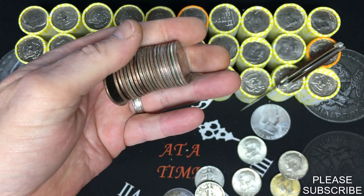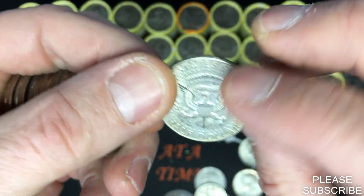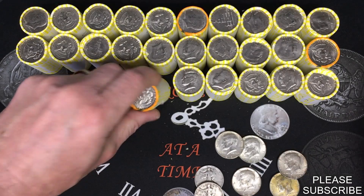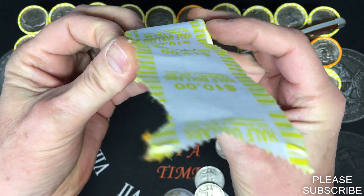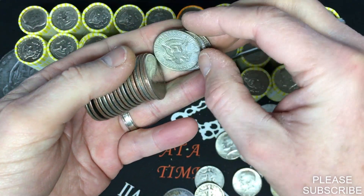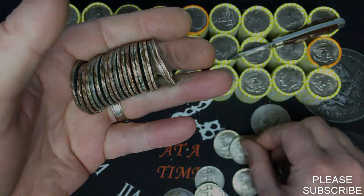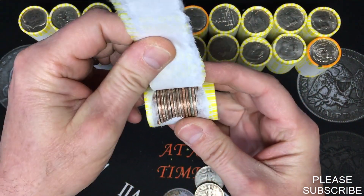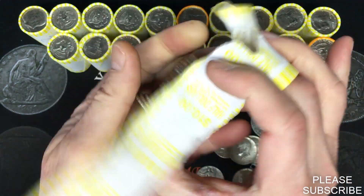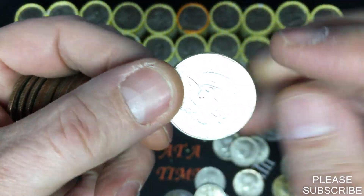It looks like we'll have another one in the next roll — almost an ender — a '66, no mint mark, another 40 percenter. Awesome! We're coming up to that next heavy one at 226.1 grams. There will be one hiding in this one — another '67, no mint mark. And we have another one — a '67, no mint mark. Cool.